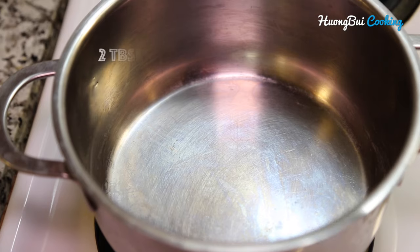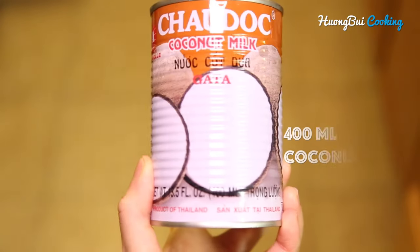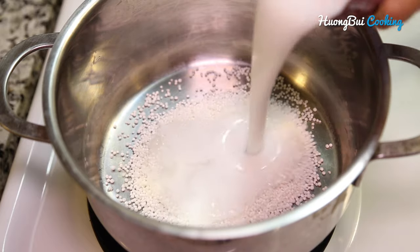The next ingredient we're gonna need is tapioca pearls, about 2 tablespoons, and 1 can of coconut milk — this one is 400 ml.